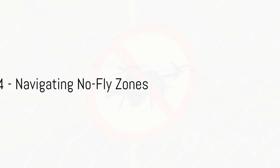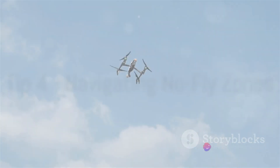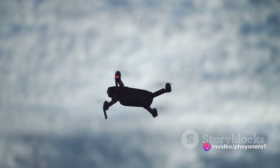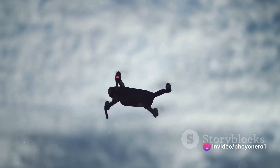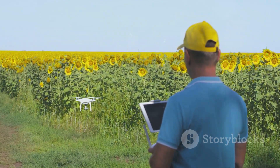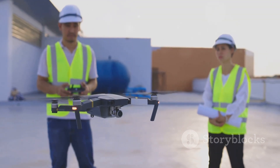Stuck in a no-fly zone? Here's what to do. No-fly zones can be a buzzkill for drone enthusiasts — they restrict where your drone can soar. The key? Stay informed. Check local drone laws and use apps that highlight these zones. Know before you go to avoid no-fly woe.